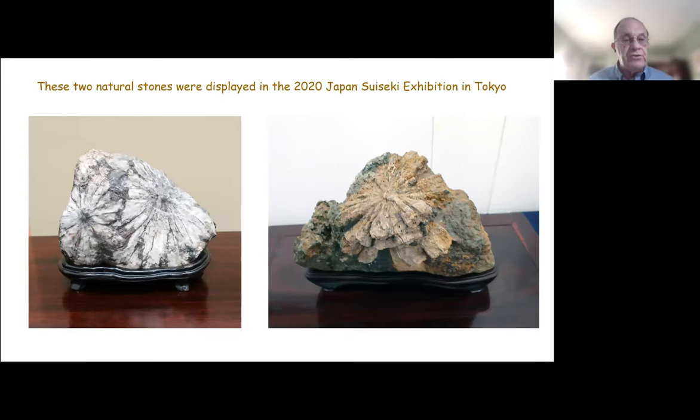These two natural stones were displayed in 2020 at the Japanese Suiseki exhibition at the Tokyo Metropolitan Art Museum — beautiful examples of natural Saba chrysanthemum stones. It's up to the viewer which one appeals more, but both are considered to be exceptional.